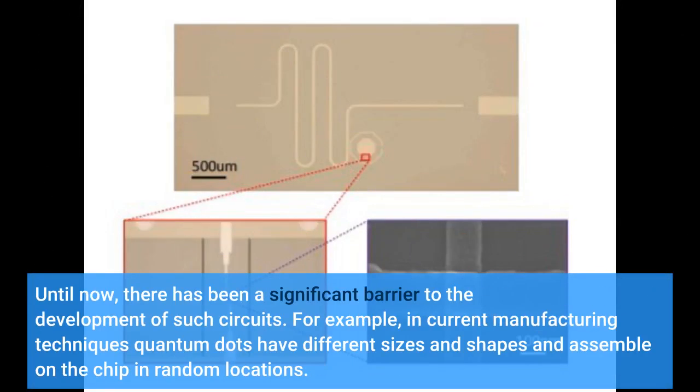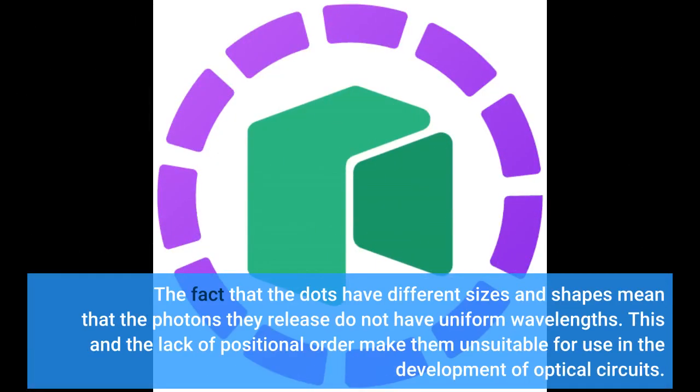Until now, there has been a significant barrier to the development of such circuits. In current manufacturing techniques, quantum dots have different sizes and shapes and assemble on the chip in random locations. The fact that the dots have different sizes and shapes means that the photons they release do not have uniform wavelengths. This and the lack of positional order make them unsuitable for use in the development of optical circuits.